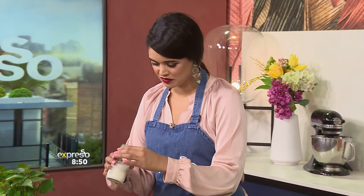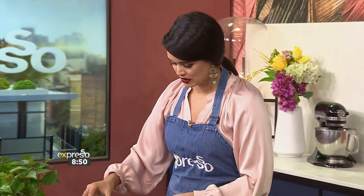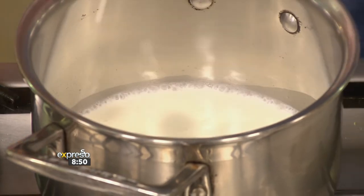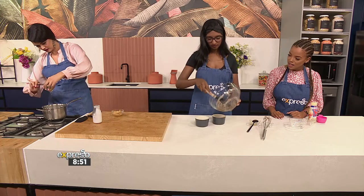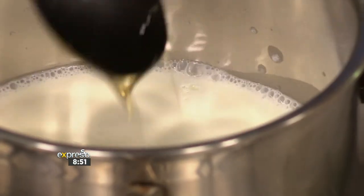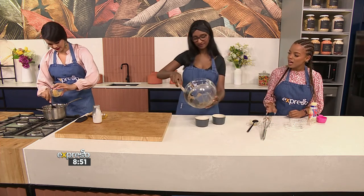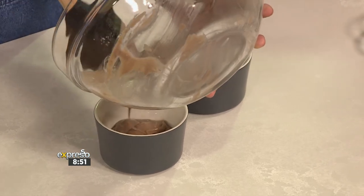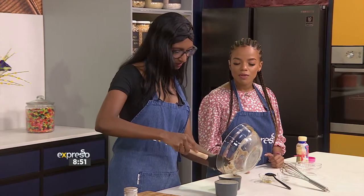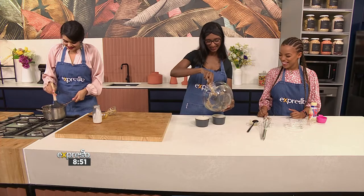I'm going to start on our peanut butter sauce. Here I have got a little bit of milk — I'm hoping it's not too hot. We're just going to pop this into the ramekins as well. Add a little bit of honey as well as some peanut butter. So it's a bit of sweet, a bit of savoury with the peanut butter. You can even add a pinch of salt just to balance it out. You can get as messy as you want.